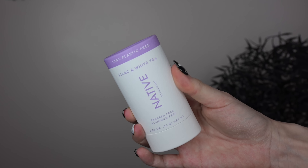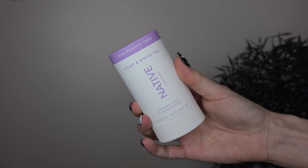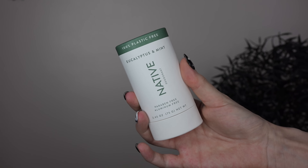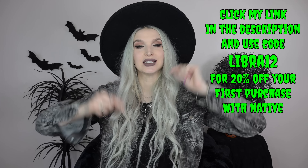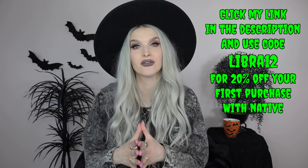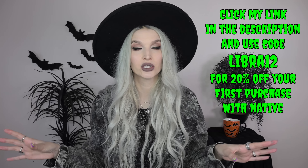If you haven't tried the Native deodorants before - first of all they're aluminum free and paraben free. They're also cruelty free and vegan. Native deodorants come in classic plastic packaging as well as plastic free packaging, and the plastic free deodorant is the same formula, just in more sustainable packaging. I love the texture - not sticky, feels dry while applying. Their scent selection is amazing. I tried lilac and white tea, eucalyptus and mint, and coconut and vanilla. Use my code LIBRA12 for 20% off your first purchase, available site-wide for a limited time.